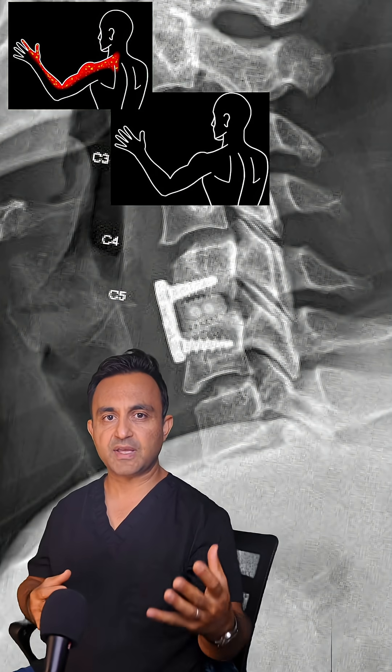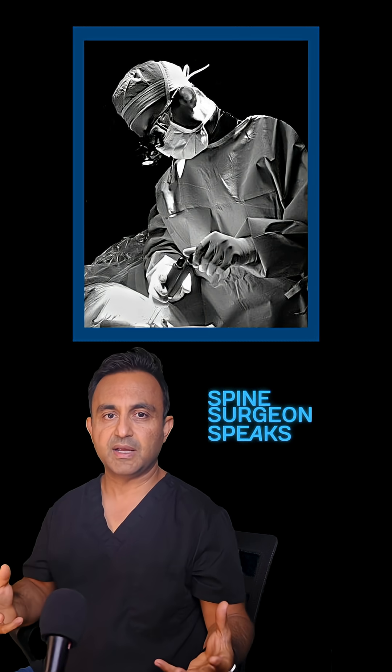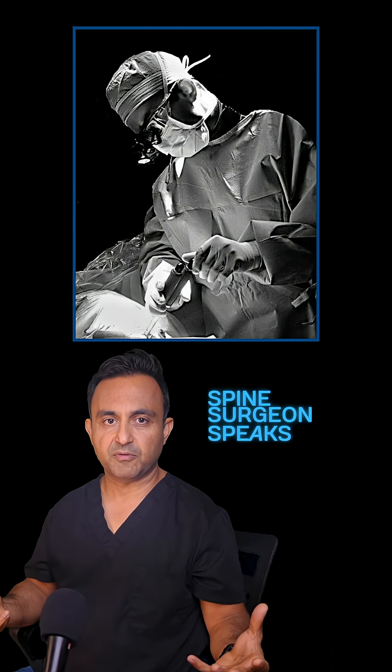After surgery, the patient's left-sided arm pain resolved completely, and they made an excellent recovery. Sometimes a seemingly complex problem just needs a simple fix.